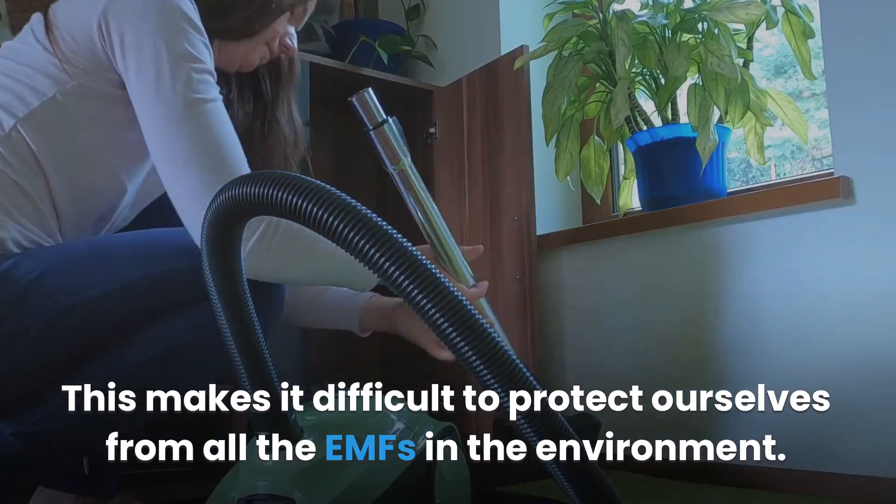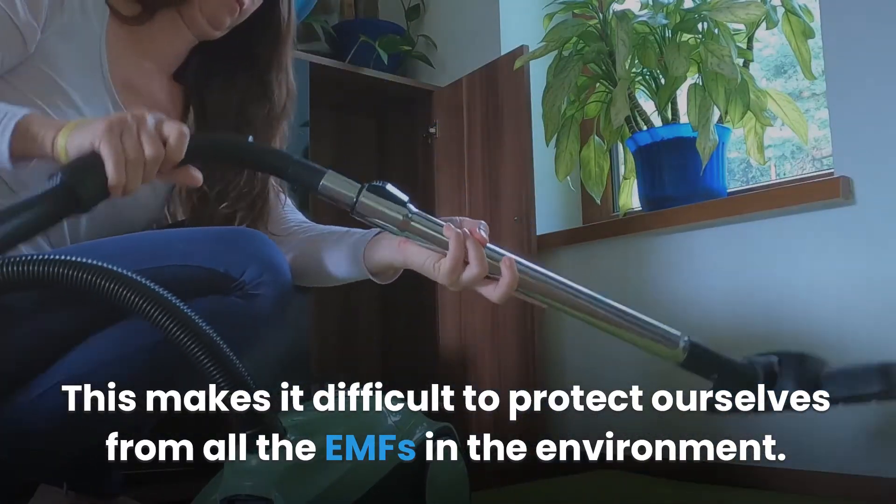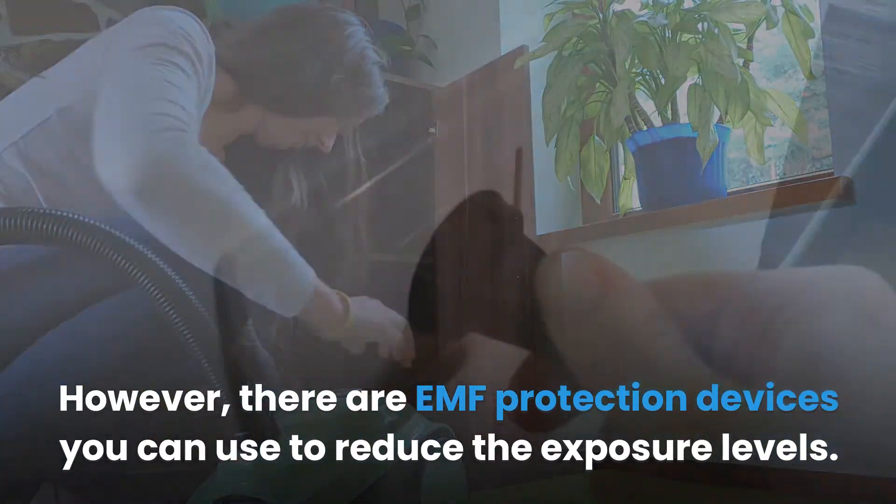This makes it difficult to protect ourselves from all the EMFs in the environment. However, there are EMF protection devices you can use to reduce the exposure levels.